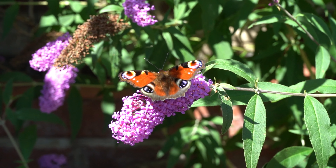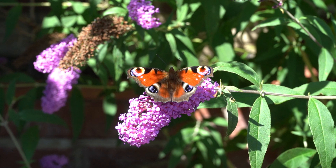The butterfly bush is your entry to a garden filled with magic, color, and transformation.